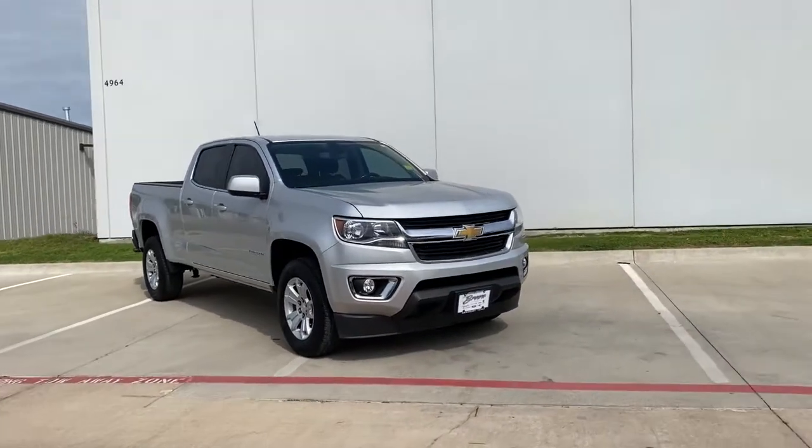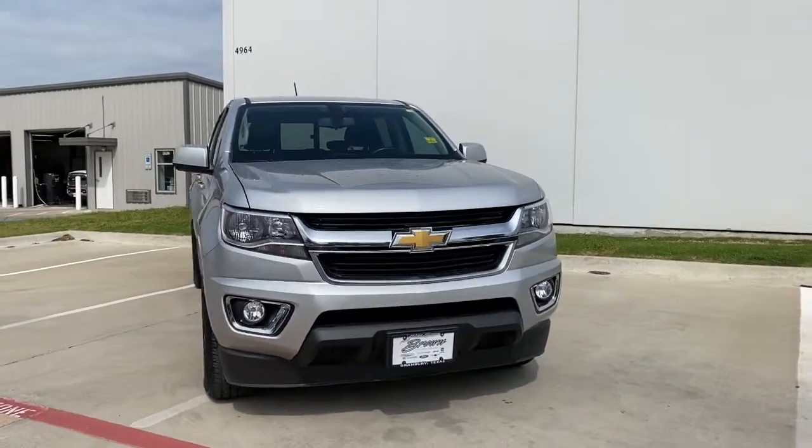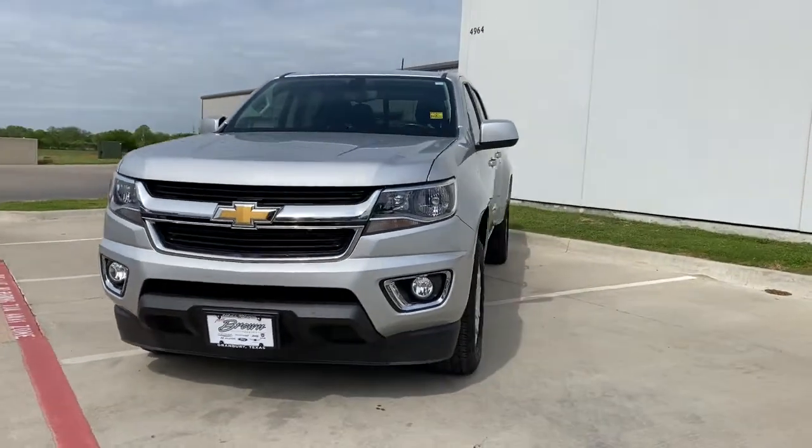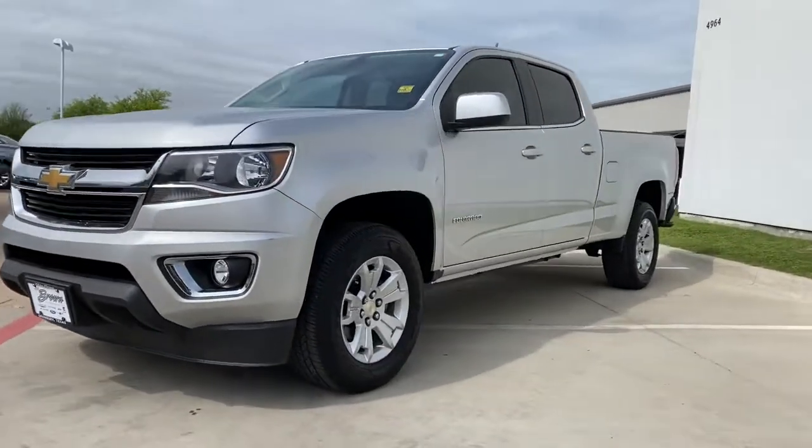This could be the car for you. The 2019 Chevrolet Colorado. With less than 30,000 miles on the odometer, this vehicle provides excellent value.